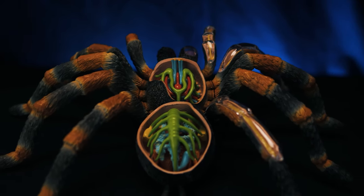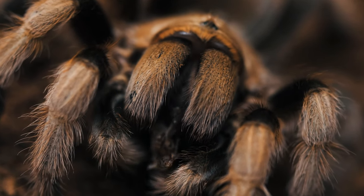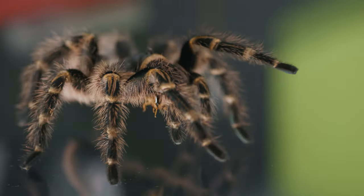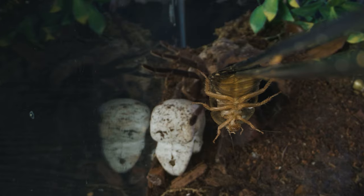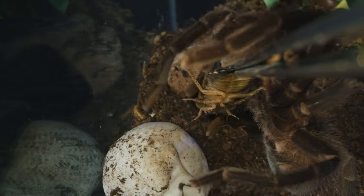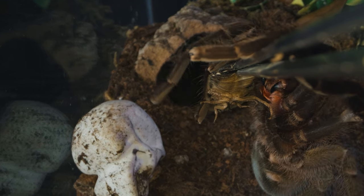Once the liquefied food enters the intestines, it is broken down into particles small enough to pass into the bloodstream, or hemolymph, through the intestinal walls. The nutrients are then spread and absorbed throughout the body in this way.